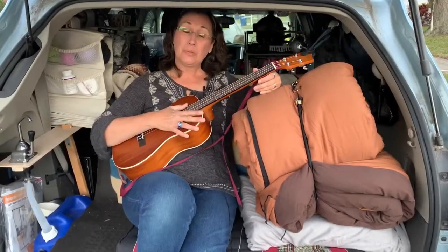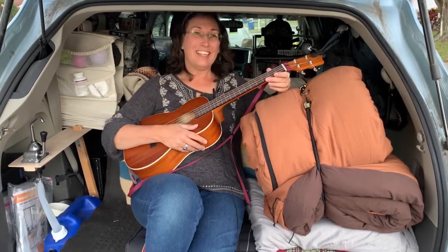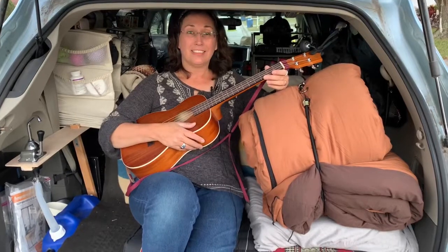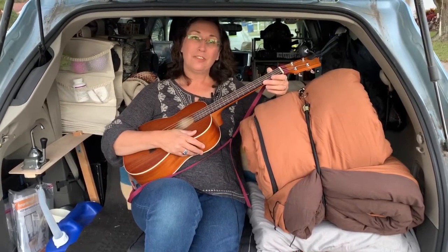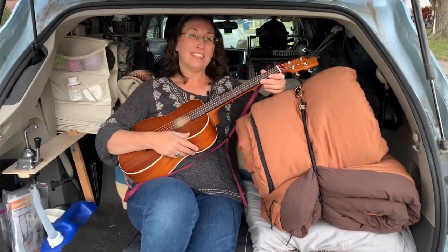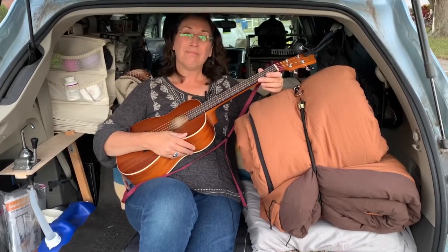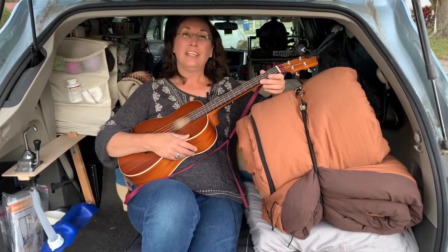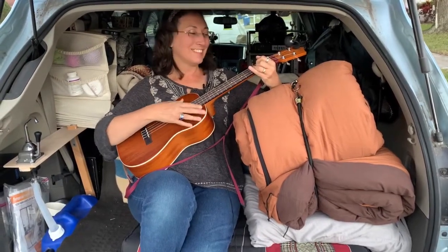And this is the Blue Wonder. I hope you've enjoyed this tour. If you found it helpful or entertaining, please hit the like button, subscribe for more videos, and make a comment — I'd love to hear what you think about how this minivan camper, the Blue Wonder, is set up, and if you have any ideas for how I can improve it. I hope that you enjoy your journey. Thank you.